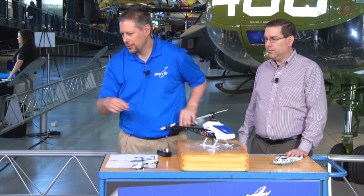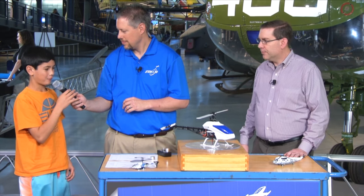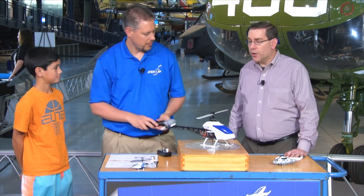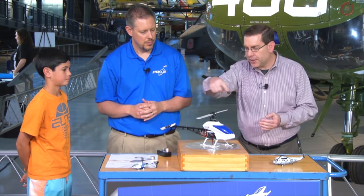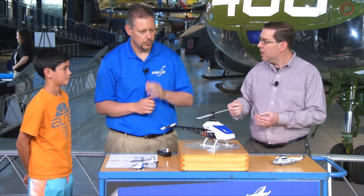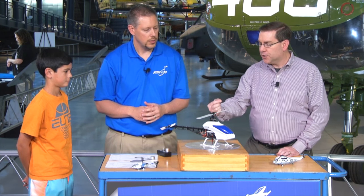About how fast do the helicopter blades go? The blades are turning in a circle, so the parts nearest the mast turn a lot slower than the parts out towards the tip. Near the tip, speeds can be close to the speed of sound. If you get up to the speed of sound, bad things start to happen — a lot of forces pile up on the blade. So at the tip, near the speed of sound; a lot slower as you get near the mast.